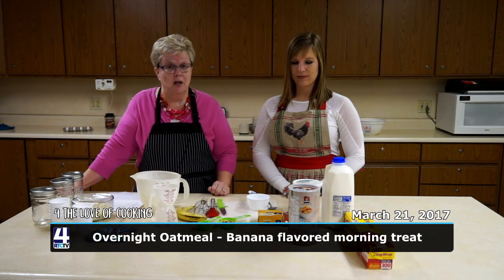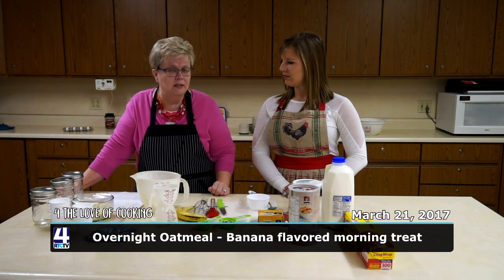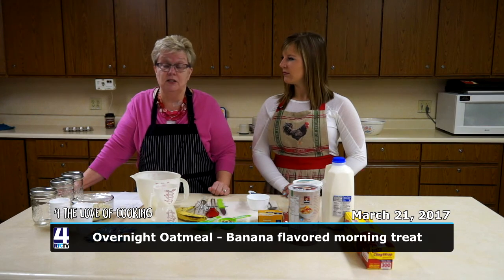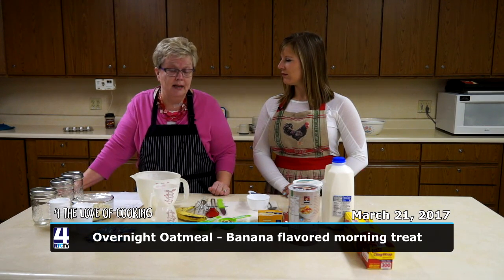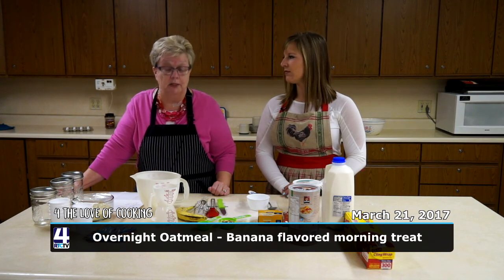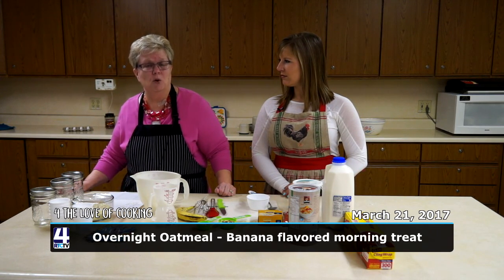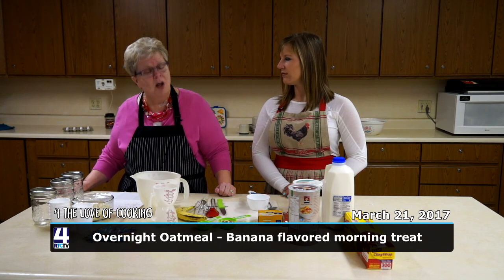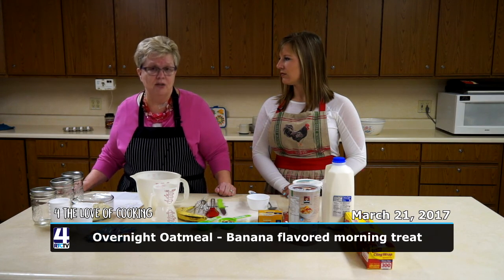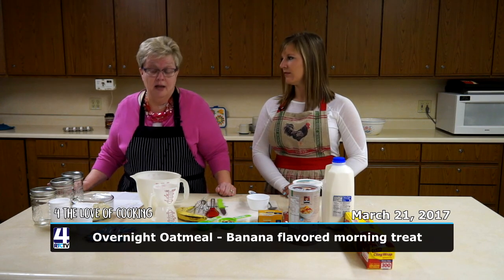Today we're going to be working with dairy products — milk and yogurt — and also oatmeal, which is a grain product. Research shows that kids especially need their breakfast because it helps them be more creative, gives them energy, sets up their learning, helps them concentrate, and can help kids avoid behavioral problems. Adults need breakfast as well because it makes you feel better, gets your day started, and the nutrition just can't be beat.